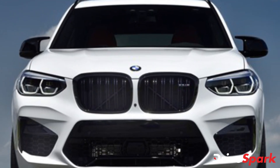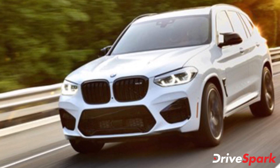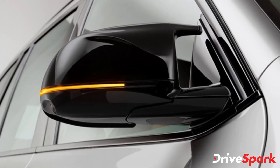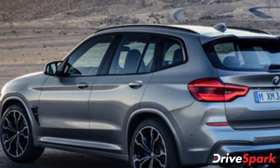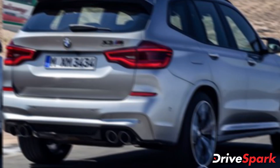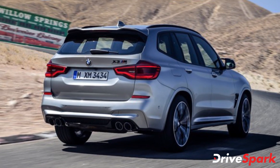The new BMW X3M can be booked either online or through the brand's dealerships across the country starting today. BMW has announced that customers who book the X3M online before the 31st of December 2020 will get an exclusive benefit — a hospitality experience designed by the BMW Experience Club in association with Isprava Luxury Villas. The SUV will be imported into the Indian market via the CBU, completely built unit, route.